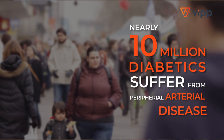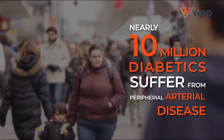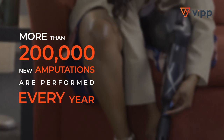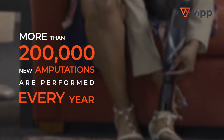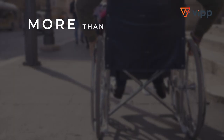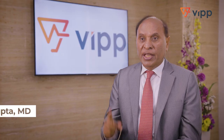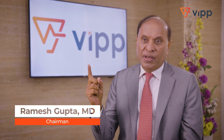Diabetes is a growing epidemic all over the world. Patients with diabetes often develop poor circulation in their legs, and that causes amputations. Most of these amputations are preventable. That's why we created VIPP.